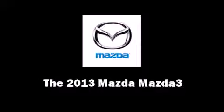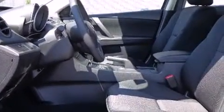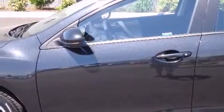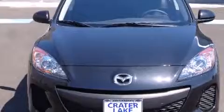You're going to love the 2013 Mazda Mazda 3. This four-door, five-passenger sedan is waiting for you to take home. It features an automatic transmission, front-wheel drive, and a two-liter four-cylinder engine.